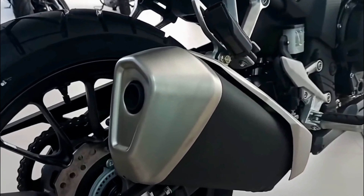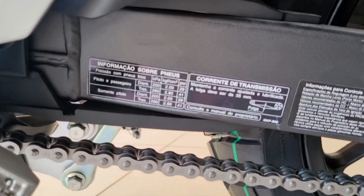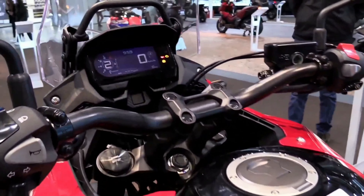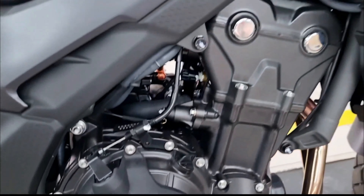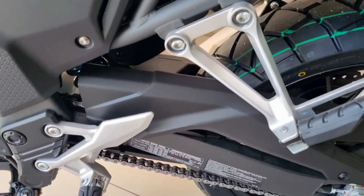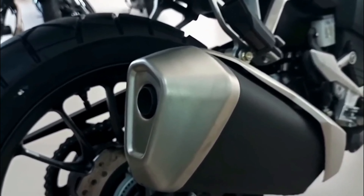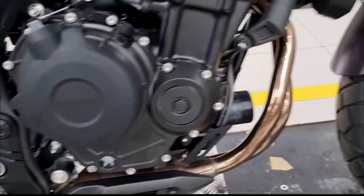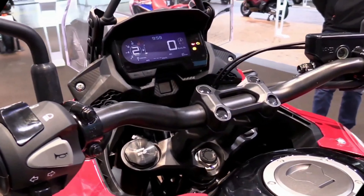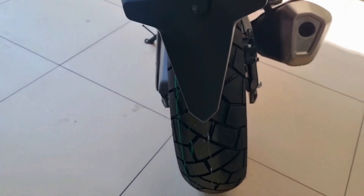The Honda CB500X feels very well constructed, and its modern design elements and gold USD forks have all the characteristics of a bike that costs twice as much. However, it lacks a lot of common features for a machine set that will cost over £6,250 when it reaches dealers. Other than the ABS, there are no further technological assistance systems or riding modes. Although traction control is not a necessity for the bike, it is becoming a feature on certain 125cc Honda scooters to assist beginning riders, so having the option would be convenient. The small LCD dash is also somewhat unimpressive when compared to the mobile-connectable TFTs already appearing on KTM's A2-compliant 390 series.